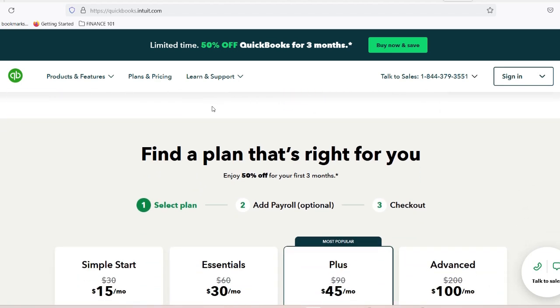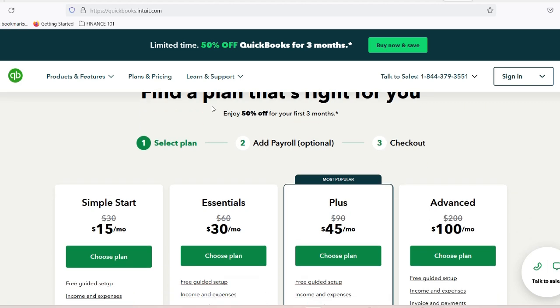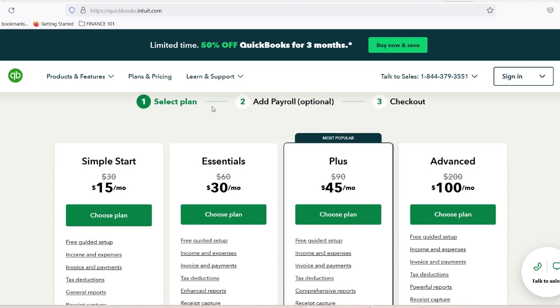Cost versus benefit analysis. While QuickBooks requires an investment, the returns are substantial — on average, 10 to 15 hours saved per week, a potential 20 to 30% reduction in administrative expenses, improved financial accuracy, and better business decision-making.